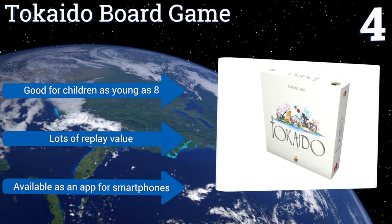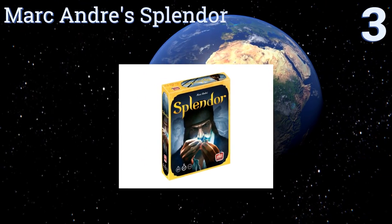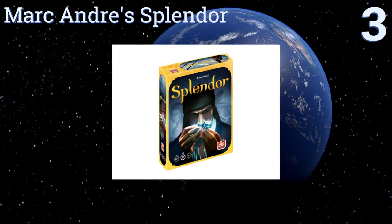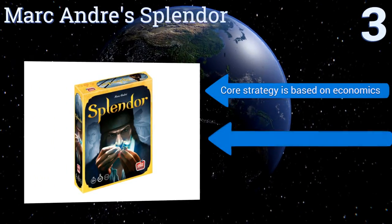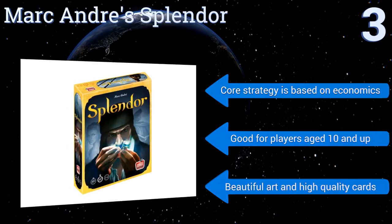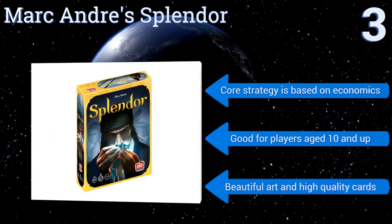Nearing the top of our list at number three, if you're looking for a game that's just as much fun with two players as with a small group, you need Mark Andre's Splendor. A simple two-page rule book allows you to get up and running quickly, while the advanced strategy and gameplay make it challenging. The core strategy is based on economics, it's good for players age 10 and up, and it features beautiful art and high-quality cards.